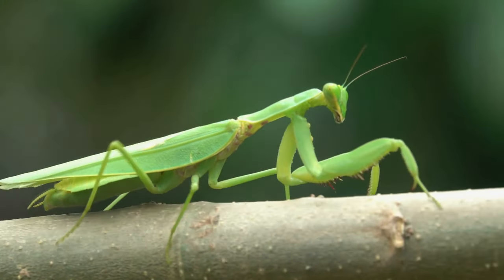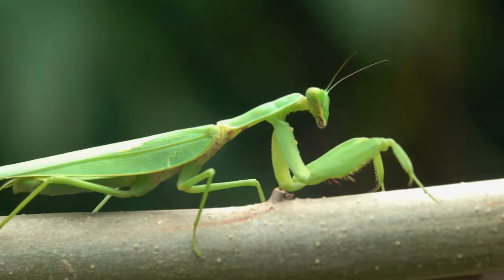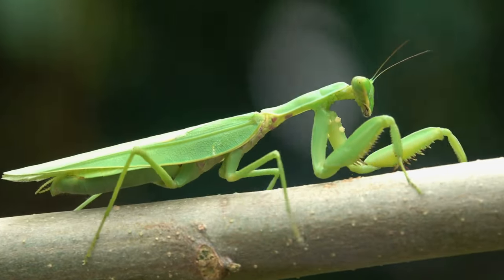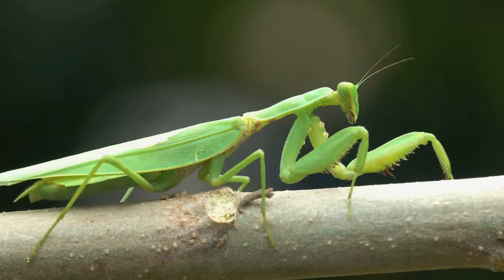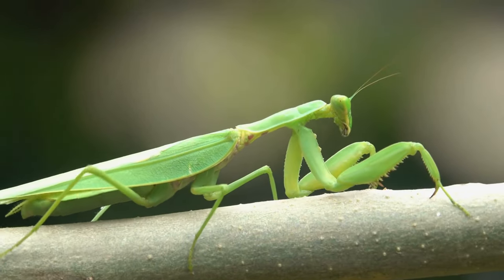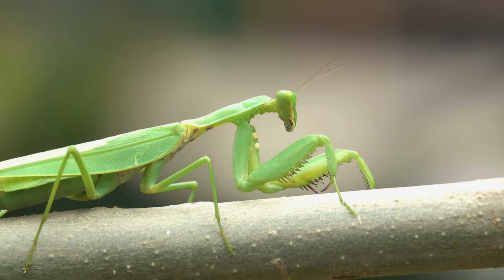Mantises have a distinct triangular-shaped head with large compound eyes. This head structure allows for excellent vision, crucial for locating and stalking prey. Mantises are known for their ability to rotate their heads nearly 180 degrees, giving them an extensive field of vision without having to move their bodies.